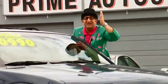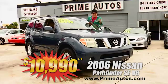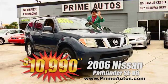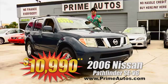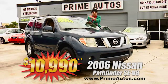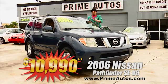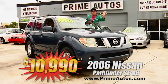Here's yet another unbelievable SUV deal at Prime Autos. This totally loaded 2006 Nissan Pathfinder SE V6 has the rare third row seat option, plus dual air, moonroof, CD player, alloys, and so much more. I'm telling you, it's only at Prime Autos and this one's only $10,990.